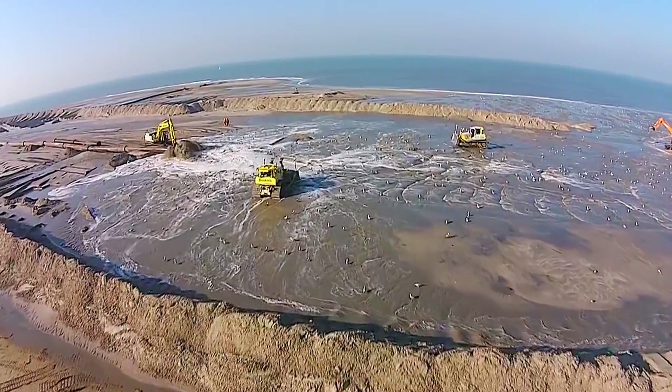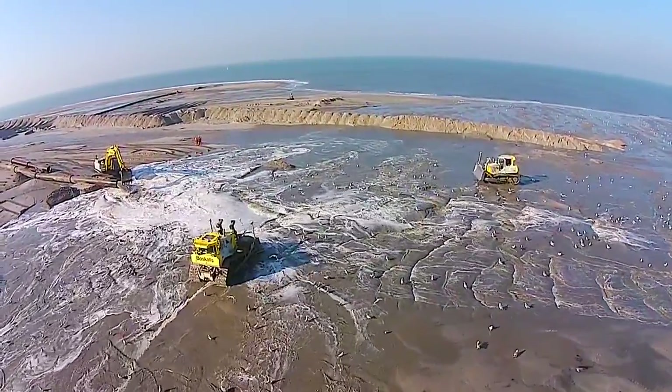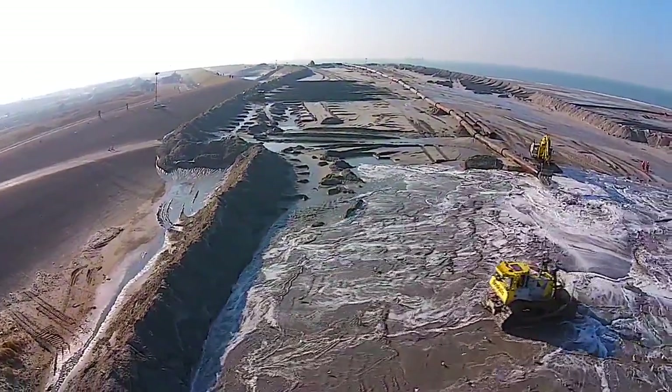In my discipline of coastal engineering, we have learned over the last two decades that making use of natural processes in our designs and interventions is both robust and sustainable. An example is beach and dune enforcement as protection against flooding, because that is resilient to sea level rise. And in addition, we enhance ecological values.